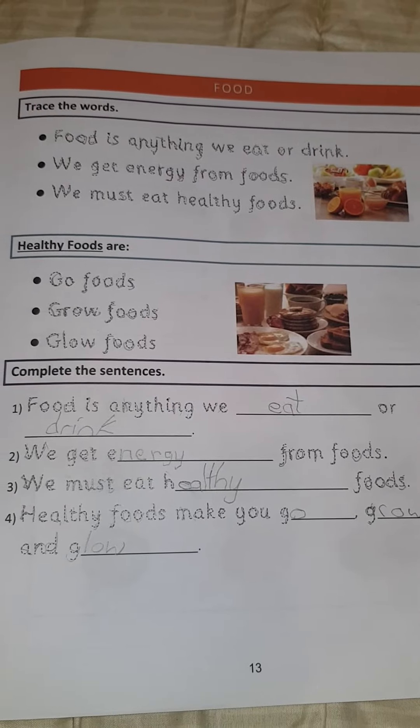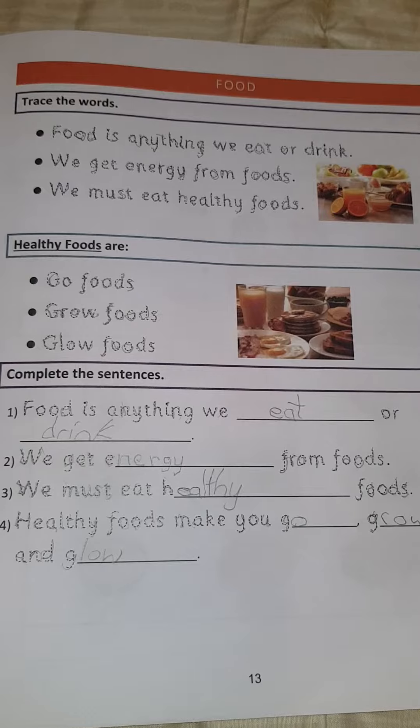Alright guys, we have a test today. But before we do the test, let's recap.